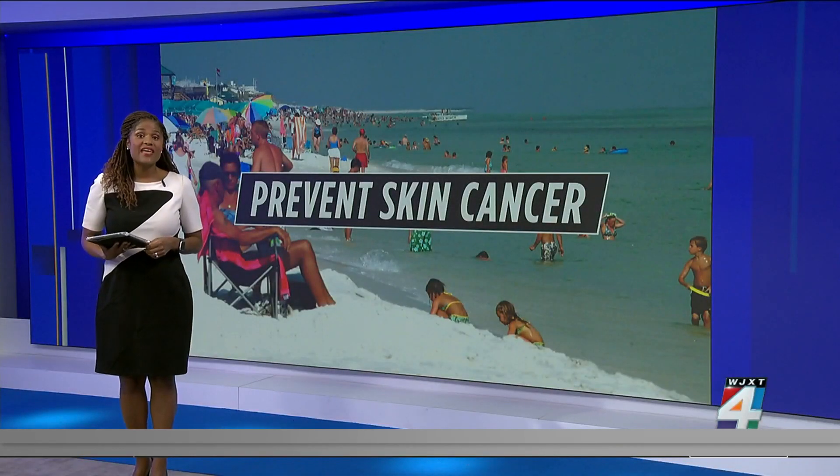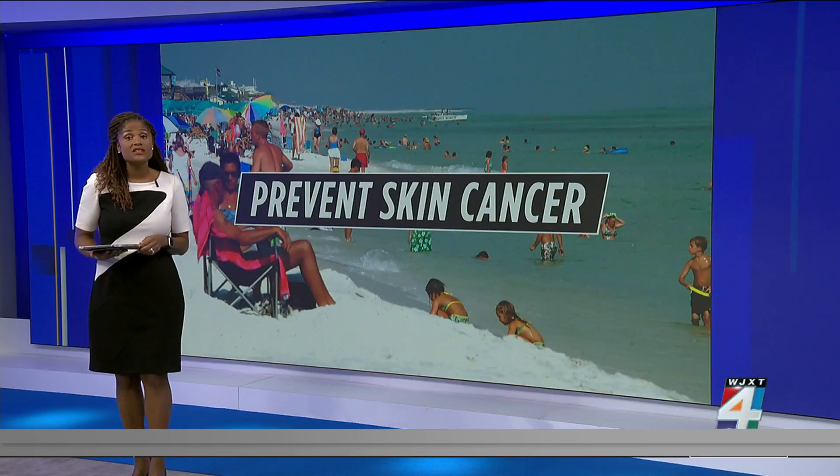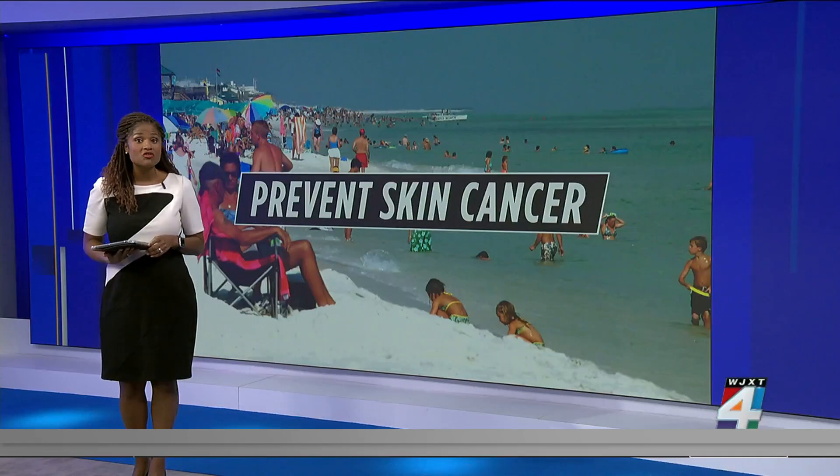As many as 97,000 Americans will develop melanoma this year, and almost 8,000 will die from it. Now scientists at the University of Cincinnati are developing a cream that will increase pigmentation in a person's skin while repairing skin cells damaged by sun exposure.